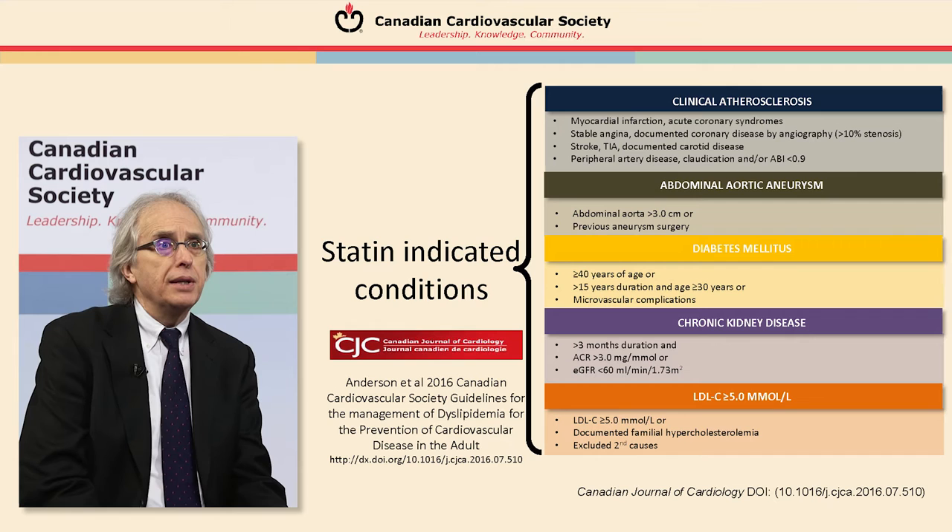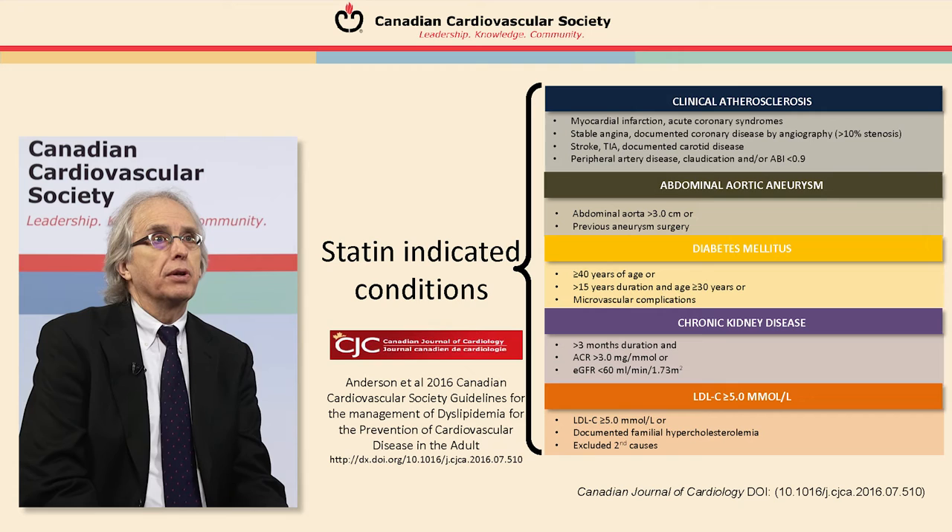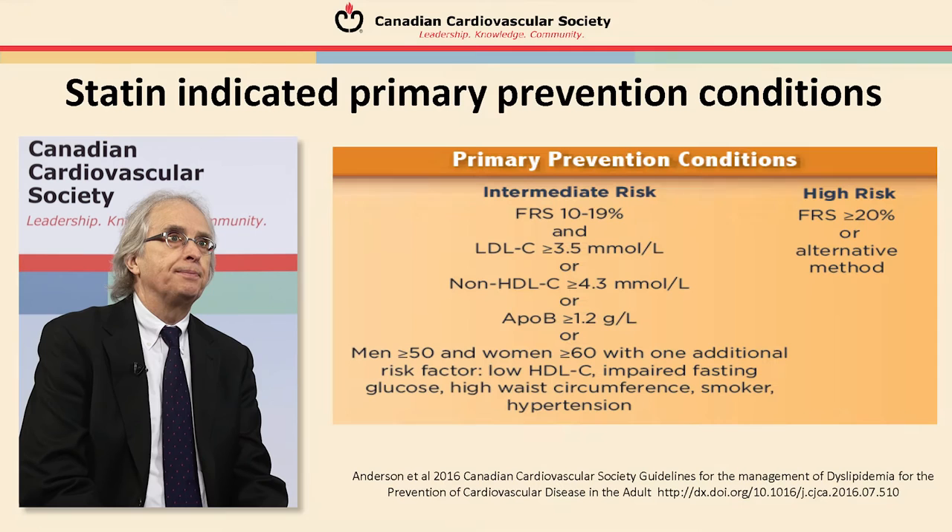We also now have compelling evidence for chronic kidney disease as a statin-indicated condition. The fifth category is somebody with a very high level of LDL cholesterol even without other risk factors, which is strongly suggestive of a genetic issue, and we know these patients benefit from LDL treatment with a statin over the long term. Of course, we always recommend diet and exercise — the drugs work better in the context of a good lifestyle — but the primary benefit from clinical trials has been shown with drug treatment.